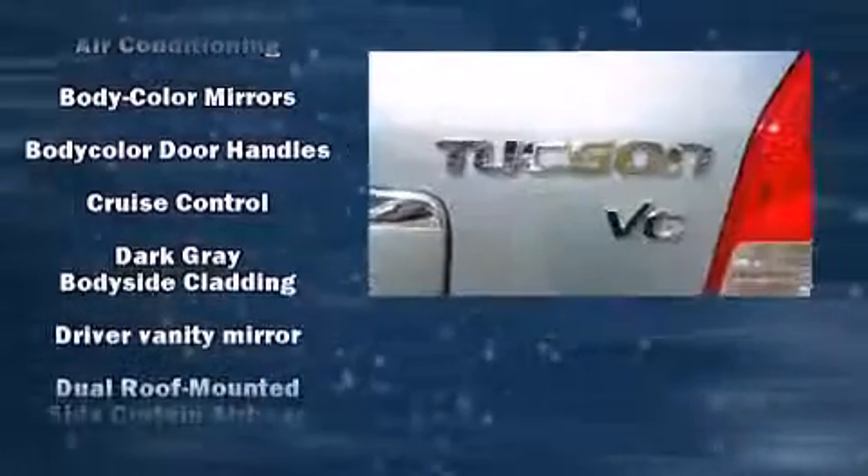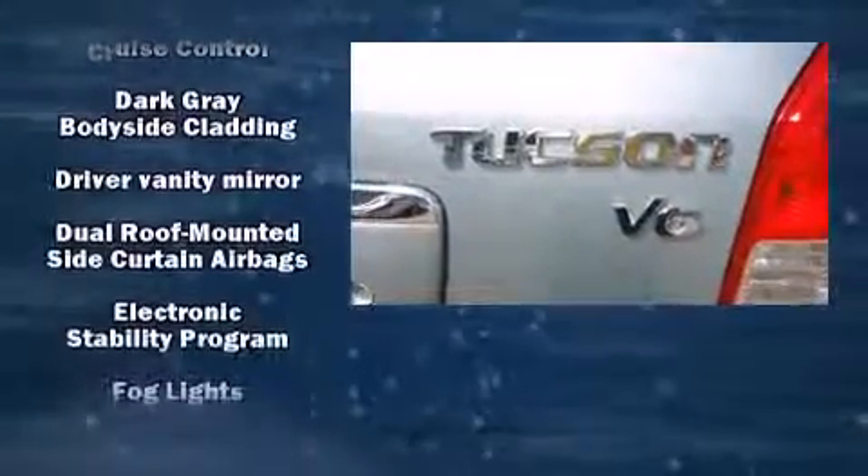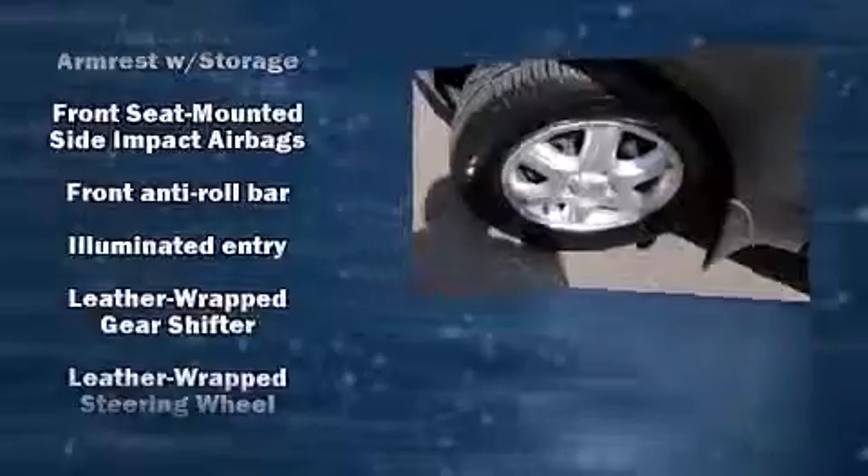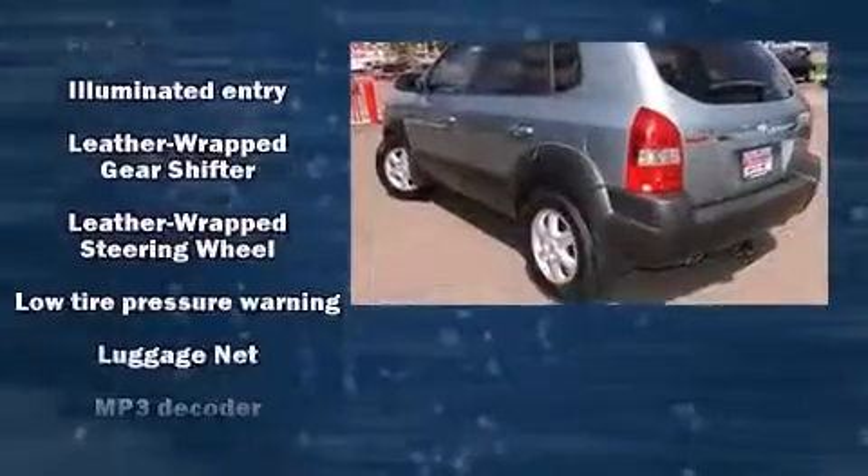Top features include front fog lights, a tachometer, a leather steering wheel, power door mirrors and heated door mirrors, remote keyless entry, and one-touch window functionality.